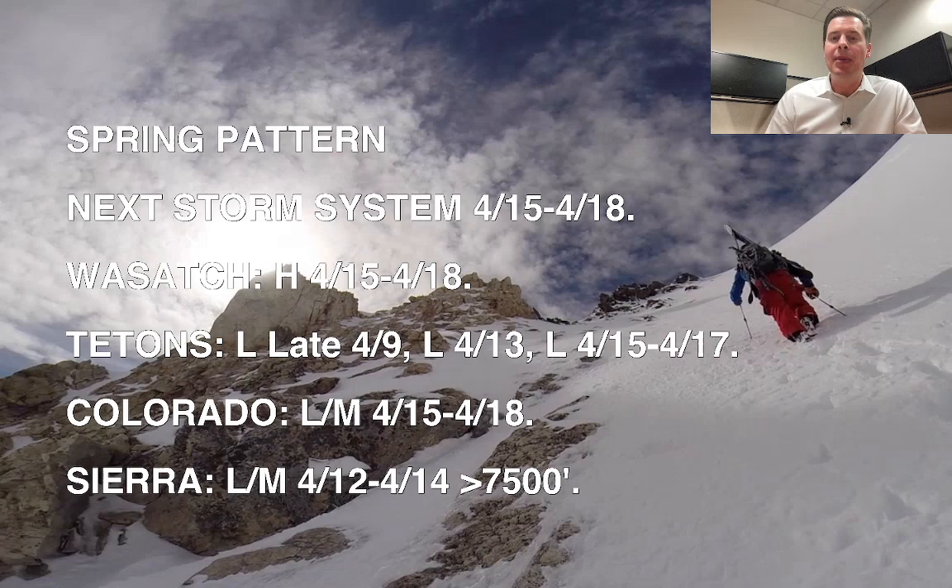Here's the timing in the Wasatch — I'm forecasting heavy snow accumulation April 15th through 18th. In Colorado, I'm forecasting light to moderate snow accumulation April 15th through 18th. And in the Sierra, light to moderate accumulation April 12th through 14th, but mainly above 7,500 feet. So it's going to be warm at the onset of that storm system when it finally arrives.